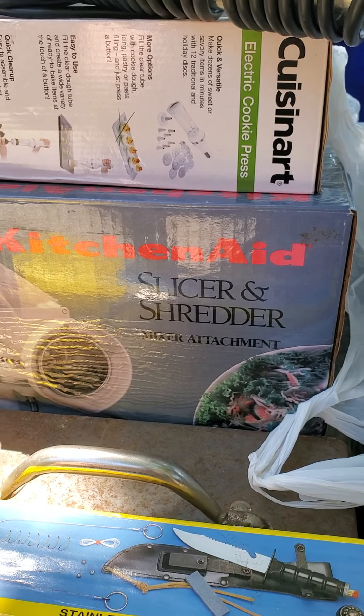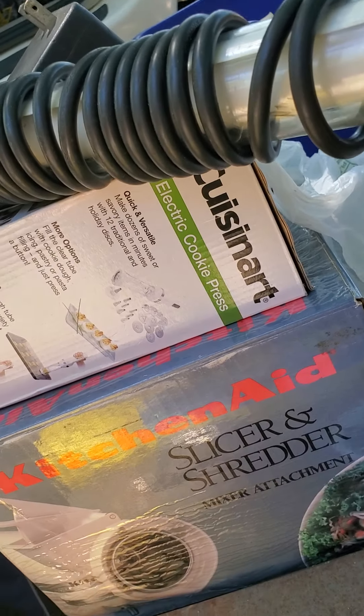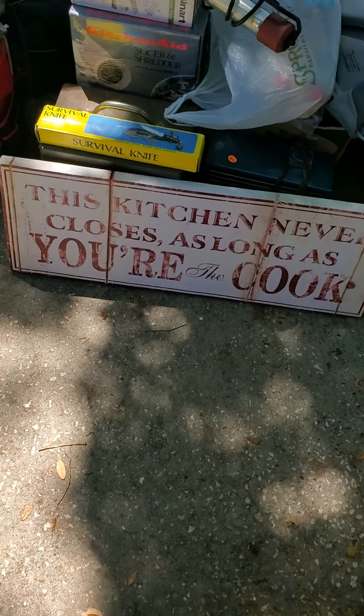It's an attachment for the blender or mixer. Got an electric cookie press — that's pretty cool. Oh, I got a Stanley router, a vintage heater, and a canvas sign that says 'This kitchen never closes as long as you're the cook.'